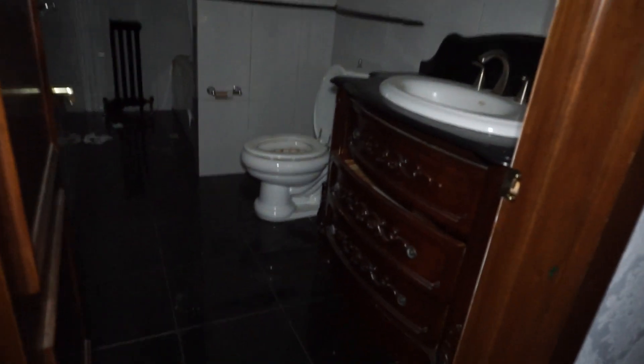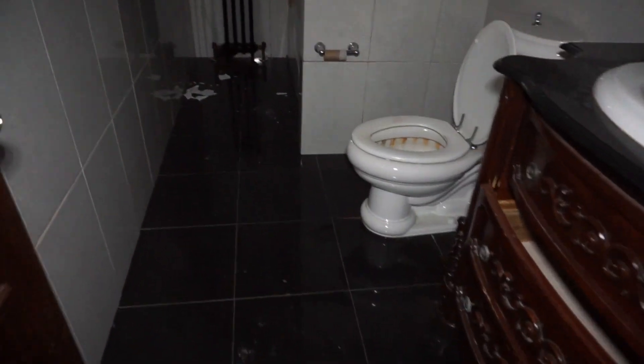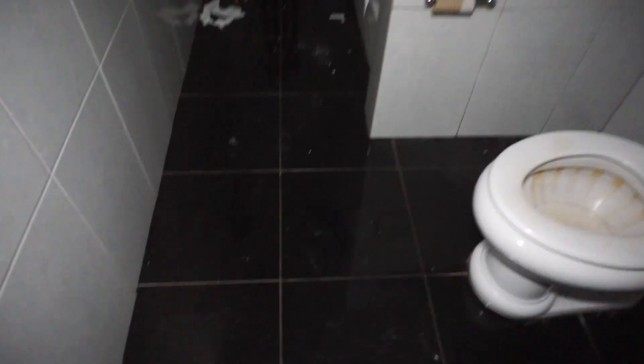I want to say that's like mahogany or something, whatever they call it. Oh wow, look at this bathroom! Black tiles on the floor, white tiles on the walls. That's an old heater though. Really nice crown molding on the top.